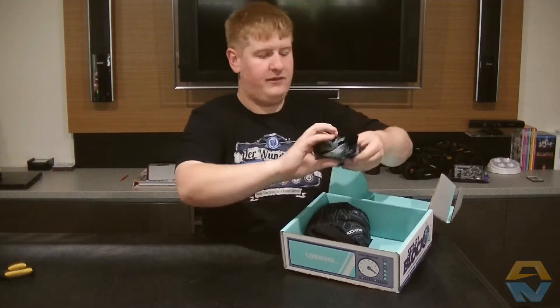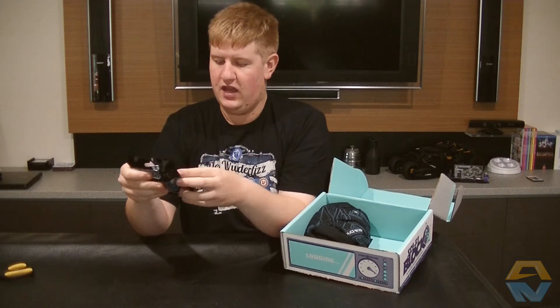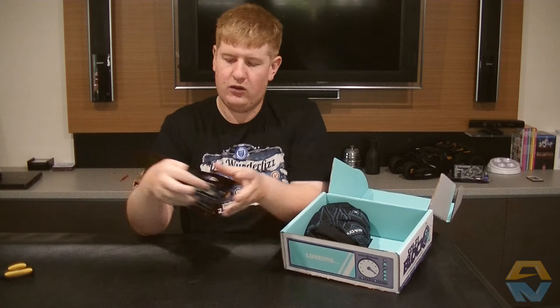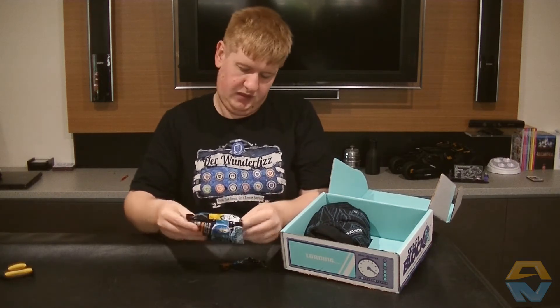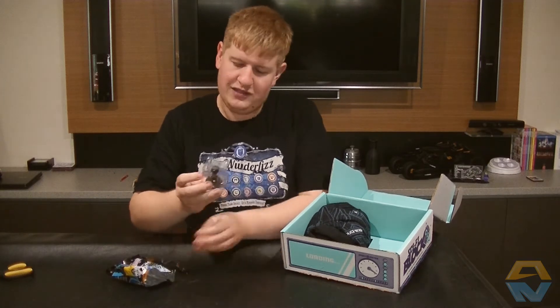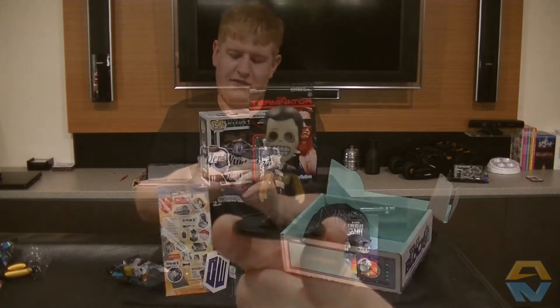We also have a Star Trek Skeletrex painted figurine. Let's tear this open and see what's inside. And it looks like we have a little Mr. Data figurine.